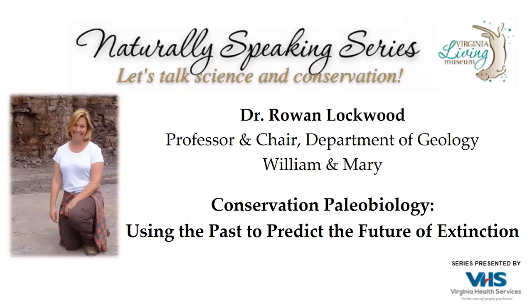We are honored to be in the virtual room with Dr. Rowan Lockwood. Dr. Lockwood is with the College of William & Mary — a neighbor right up the street from the Virginia Living Museum. She is the professor and chair of the geology department at William & Mary and a paleobiologist working in the new field of conservation paleobiology. She uses data from fossils to help restore endangered ecosystems. Her research interests range from conservation paleobiology of oysters in the Chesapeake Bay, effects of ancient global warming on marine ecosystems, and the impact of the end Cretaceous mass extinction on the world's oceans.